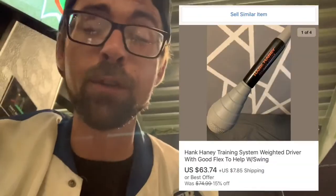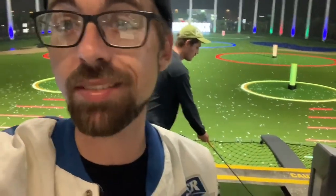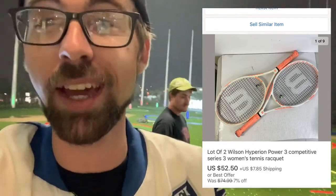Next up is training equipment — this one's actually funny: it's a Hank Haney golf club trainer that sold for $63 and change. Any kind of training stuff — baseball, softball, soccer, tennis — training sports sells. Next is a pair of Wilson tennis rackets; I paid $2 a piece at a thrift store and they sold for a great profit. Be on the lookout for tennis rackets.